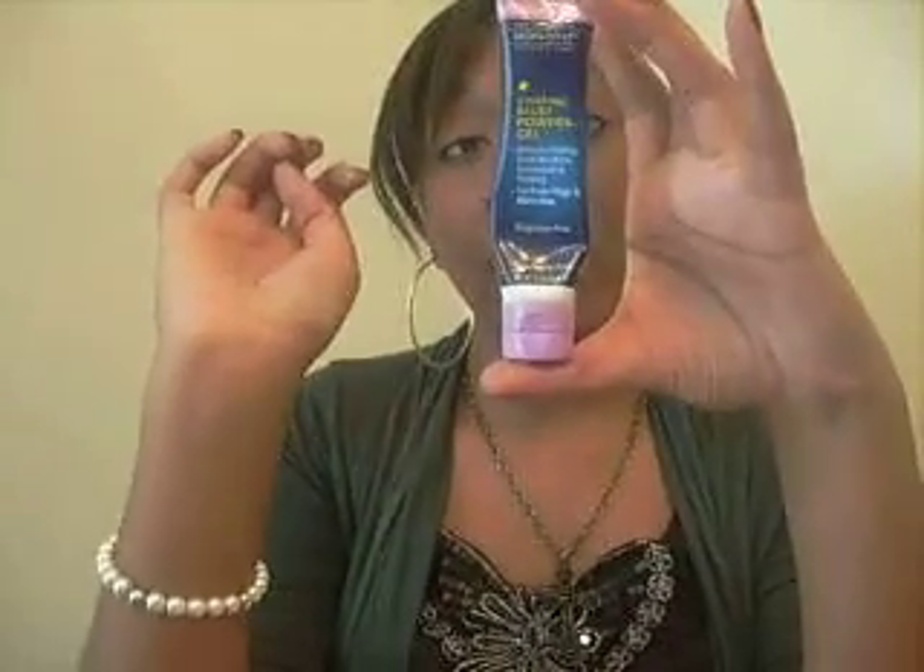Another great face product is a face primer. If you don't want to spend a lot of money, try the Monistat Chafing Gel. I know you might think, "Chafing Gel? I'm not putting that on my face," but it has the same exact ingredients as higher-end primers like Makeup Forever or L'Oreal Studio Secrets, and it works really well. You can get it at any drugstore — it's only $5 and it's a pretty big tube, so it lasts a while.